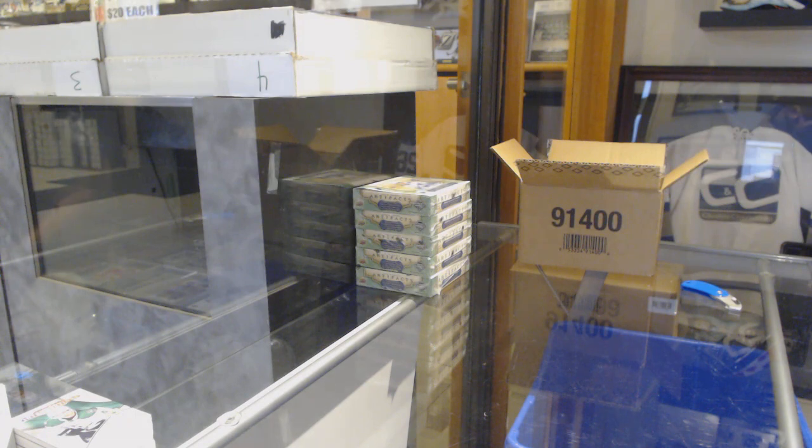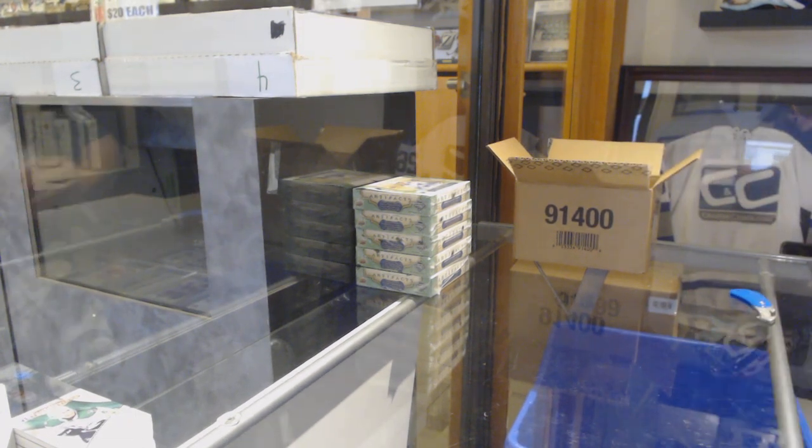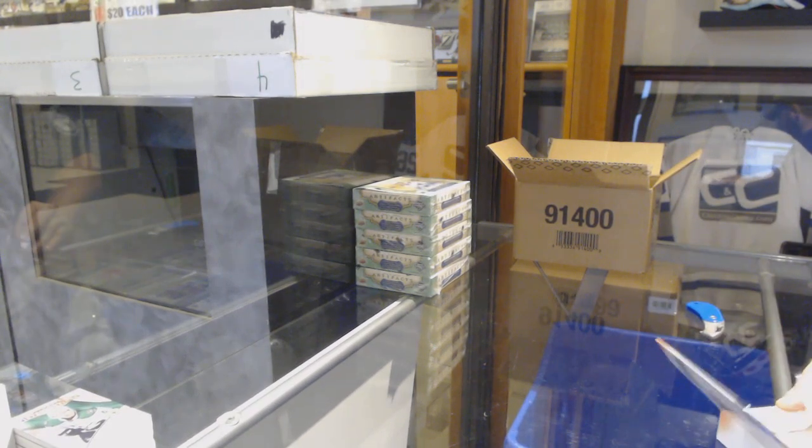We've had a Brett Hall hard-signed auto, a Pettersson, a Mantha hard-signed auto, a Bobby Orr — and we're just four packs into this.